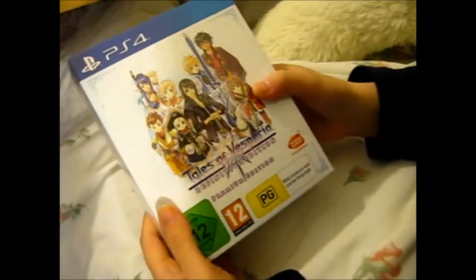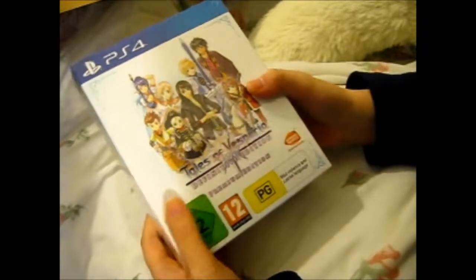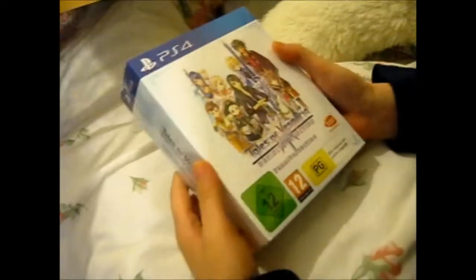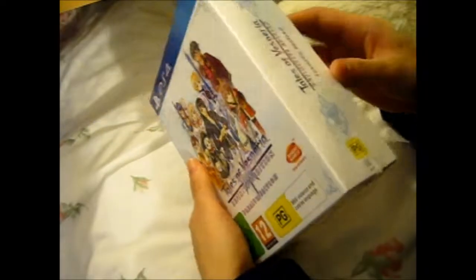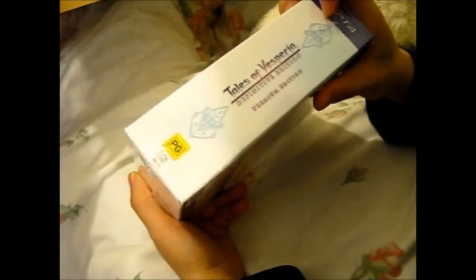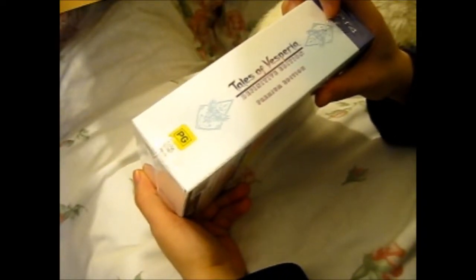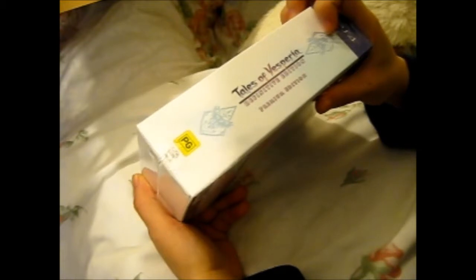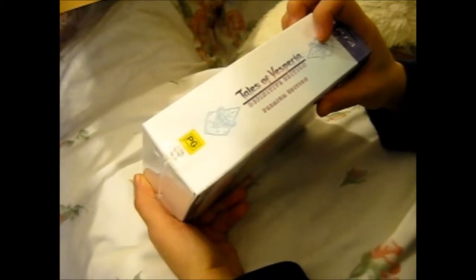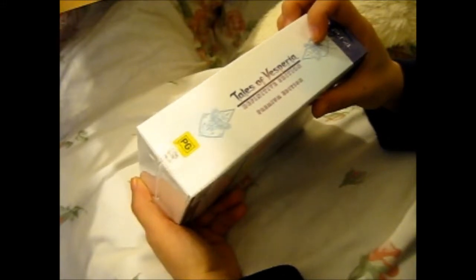This is my favorite — Tales of Vesperia: Definitive Edition, Premium Edition. I can't wait! I am soon going to start playing this. Though I might play it after dinner so I'm not interrupted. It is 3:29 in the afternoon, so if I wait till after dinner, and I normally stay up most of the night anyway, I've got time then.